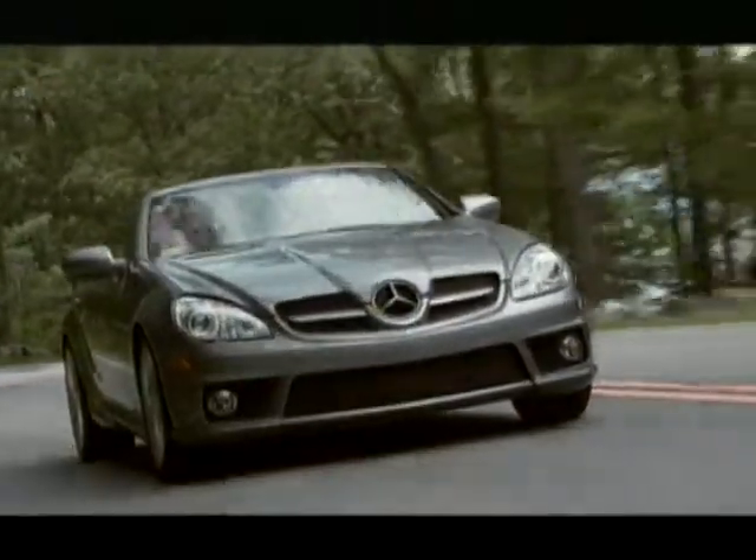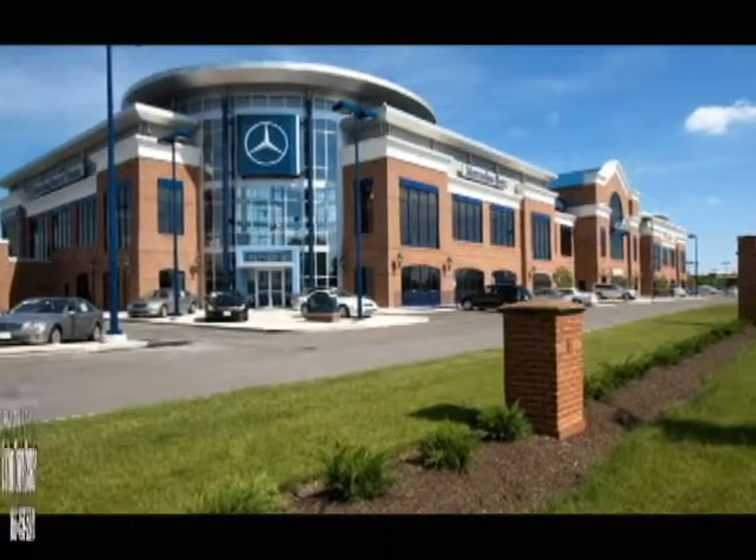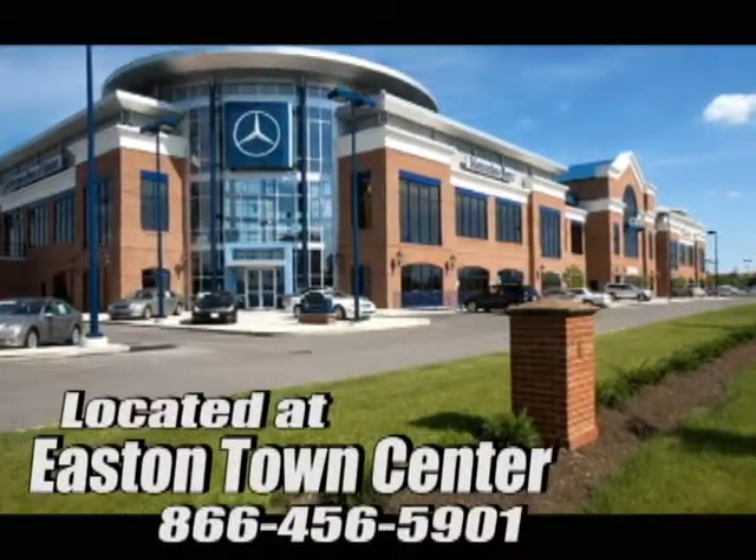Come experience luxury the Germaine way at Mercedes-Benz of Easton, conveniently located at Easton Town Center.